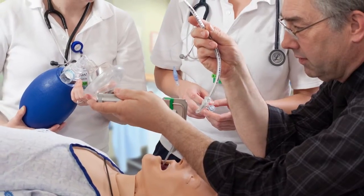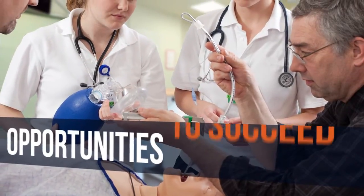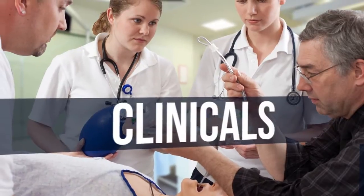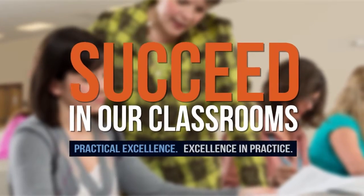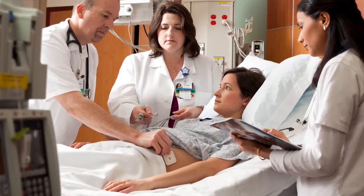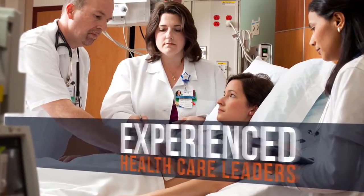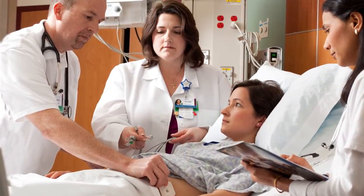At Pennsylvania College of Health Sciences, students are provided with the perfect opportunities to succeed and practice excellence in the classroom, in their clinicals, and in their career. With academically rigorous courses, our students are held to high standards, learning alongside experienced health care leaders, and seeing firsthand how what they're taught in the classroom is put to use by leaders in the field.